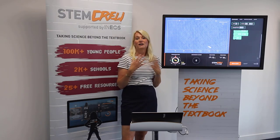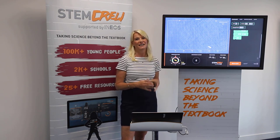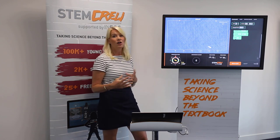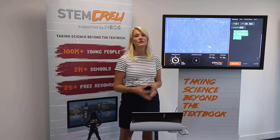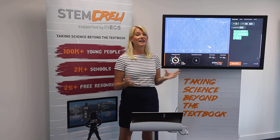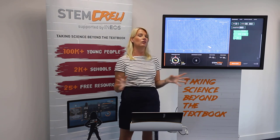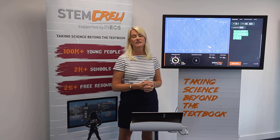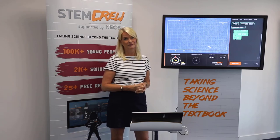That concludes our part of our STEM learning day. We hope you've enjoyed it and learned something through our videos and brief introductions. To find out more, visit STEM Crew — there's a whole host of information on there for you, and as I said earlier, it is all completely free to use. There are no hidden costs, which of course is very useful in the current climate. Hope you enjoy it and thank you for tuning in.